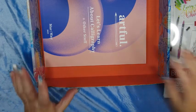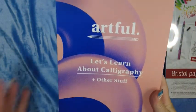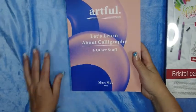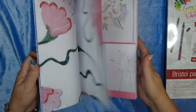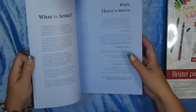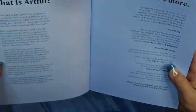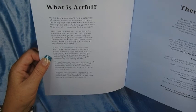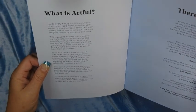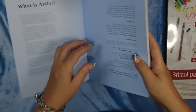And then in the bottom of the box is this book — and when I say huge, it has so much information. There are also tutorials on how to do things. This box was all about calligraphy and other stuff. 'What is Artful? Inside every box you'll find a selection of premium tools handpicked to work perfectly together. Each edition works closely with artists to bring you the tools they use when they create their own work.' Wait, there's more!